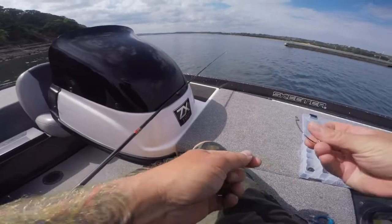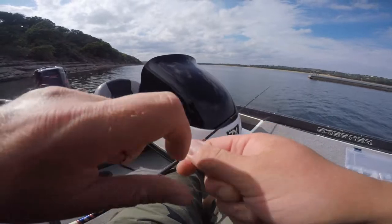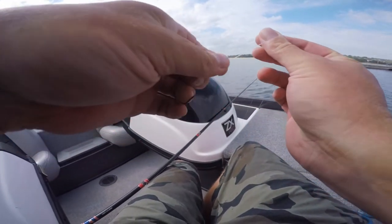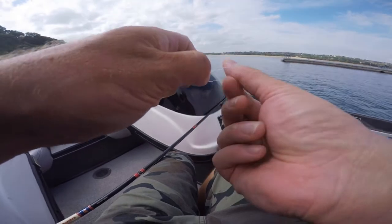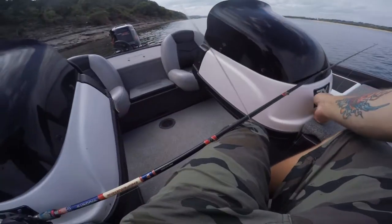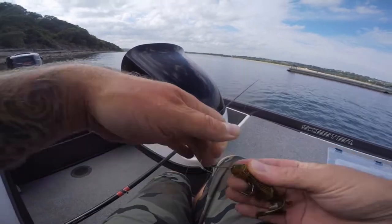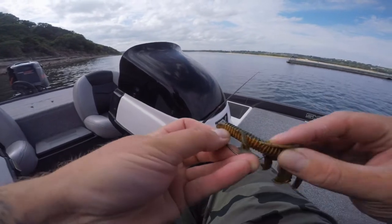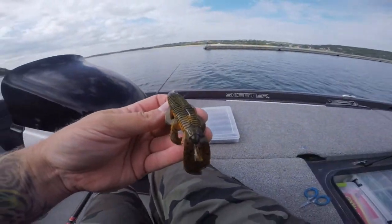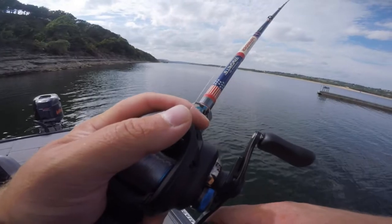Time to rig up - big daddy Bandito on the Texas rig. Green pumpkin tungsten, unpegged, Gamakatsu 4-0 EWG standard wire hook, not the super line. I'm fishing with fluorocarbon. Improved clinch knot with eight wraps - for Troy Aikman back in the day. Through that bottom loop, back up through the big loop, pull it tight, wet your knot, pull your tag in tight, clip your tag - boom, you're ready. We're matching the hatch boys - this is what they're eating, red-colored Texas crawfish.